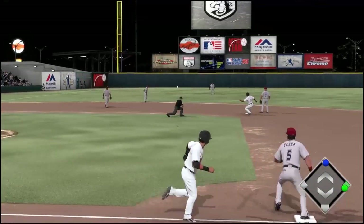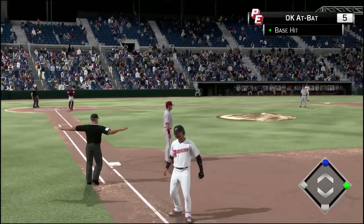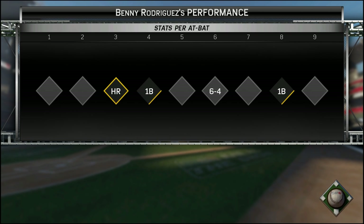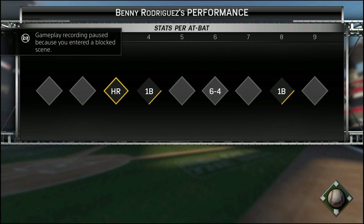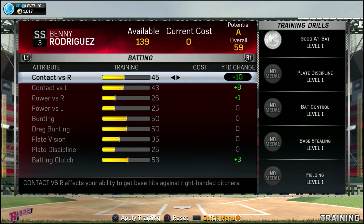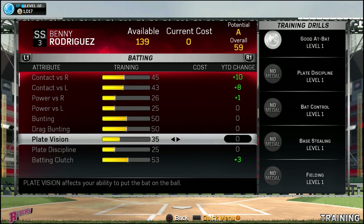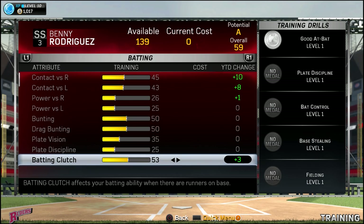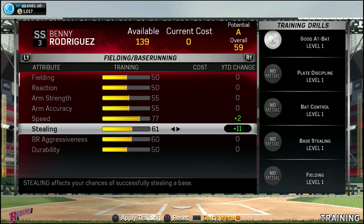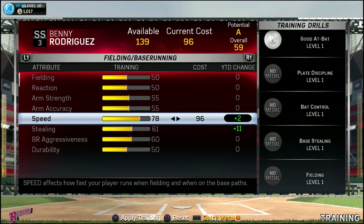Here we are in another at-bat, and we're gonna hit this thing into the gap between the third baseman and the shortstop and run it out for a single — probably not the best hit of our career, but definitely showing off the speed there. We go three for four in this game with the home run, two RBIs, and three hits on the day. Very nice performance overall. Hope you guys enjoyed this episode — if you did, please hit that like button. The more likes we get on this series, the quicker I'll upload. Let me know in the comments if you're enjoying it. Thank you guys so much for the support, and I'll talk to you again soon.